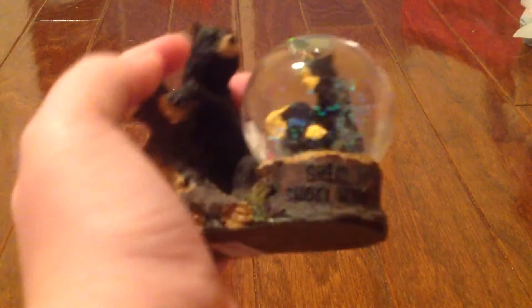And then I have this one from Tennessee — this is the Smoky Mountains. My grandparents actually live up in Tennessee, and I got this there, but that was before they moved up there. They just moved last year.